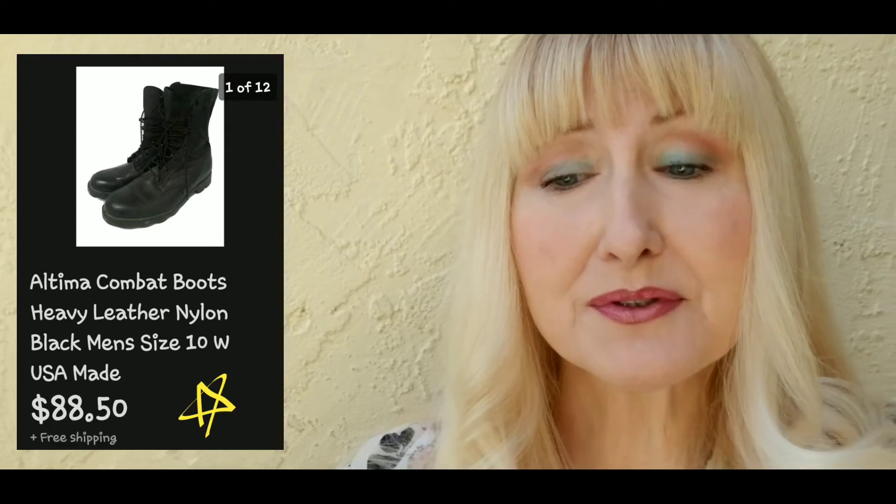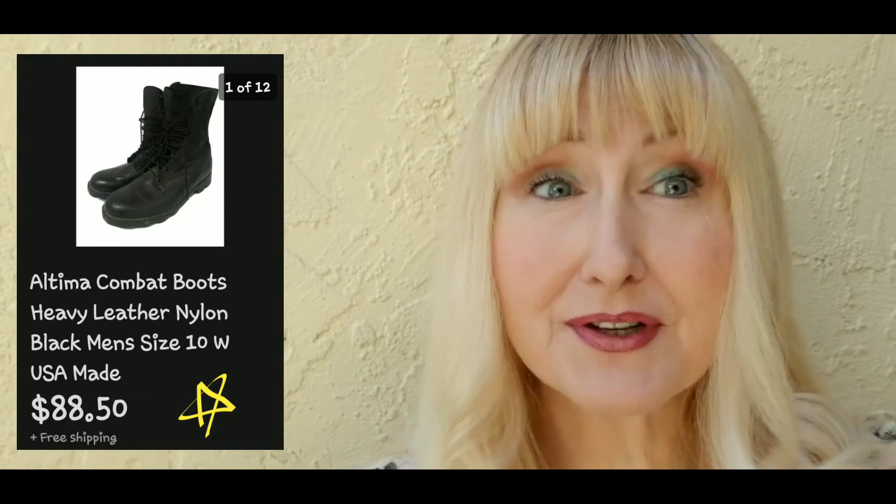The next item was a pair of men's combat boots called Altima, made in the USA. I purchased these for six dollars and fifty cents and I sold them for eighty-eight dollars and fifty cents plus free shipping.